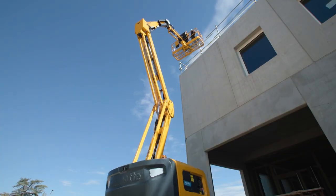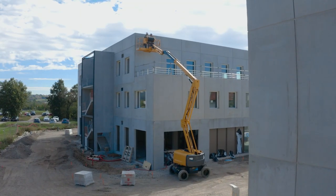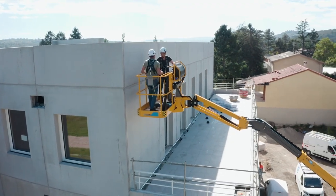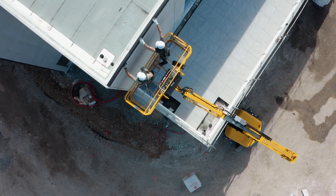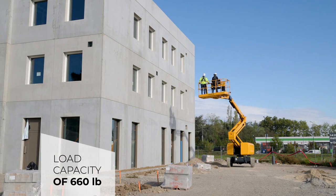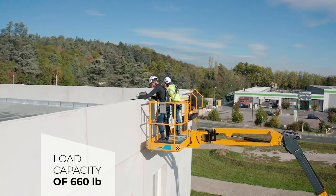Easily climb over obstacles with the HA46EE electric articulating boom. Its 25-feet 11-inch outreach allows you to reach even the most inaccessible work areas. Boost your productivity with its 660-pound load capacity, performance and lifting speed.